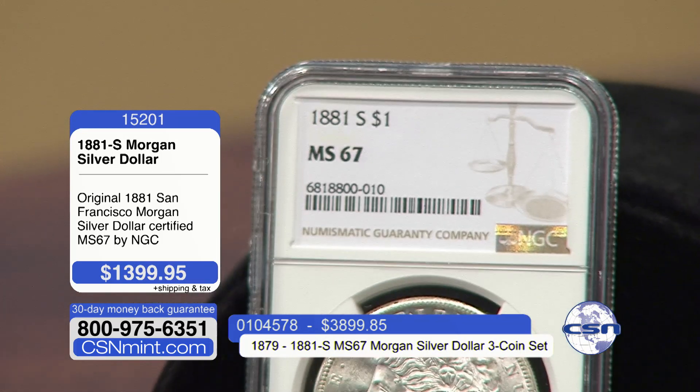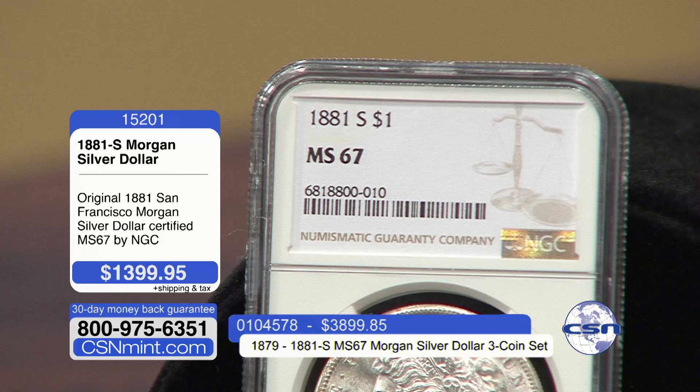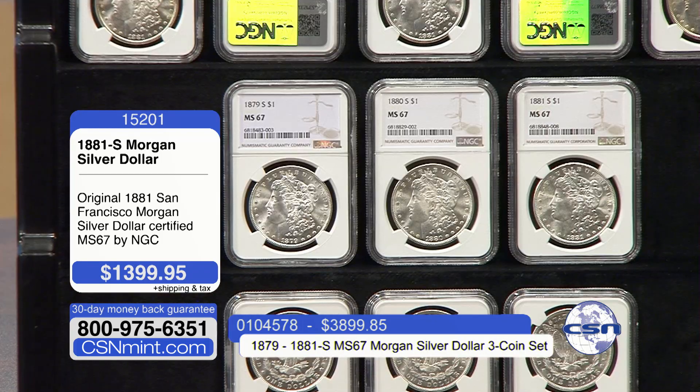We are offering three consecutive dates: 1879, 80, and 81. When you get the three-coin set, you're saving $300. And you're getting three consecutive dates in nearly the highest grade in existence for a Morgan dollar.